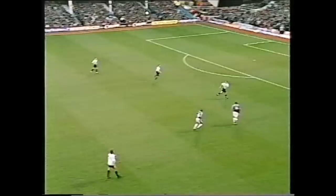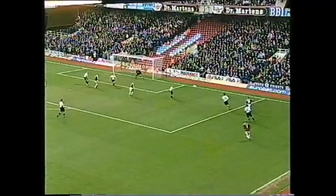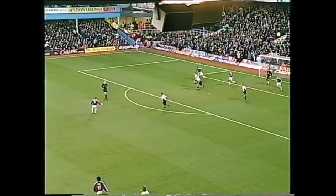Di Canio into the area where they're most frightened of him — it's a great cross, didn't come out to Carrick, on the left foot. Oh, what a goal! Michael Carrick's first goal of the season, and when he scores, he scores spectacularly.